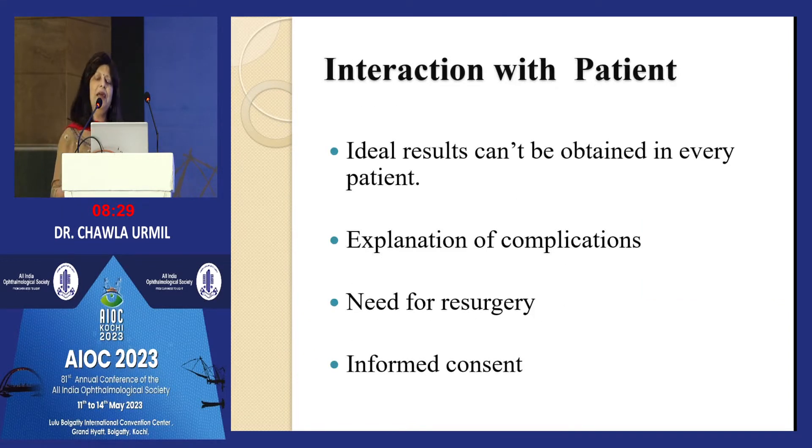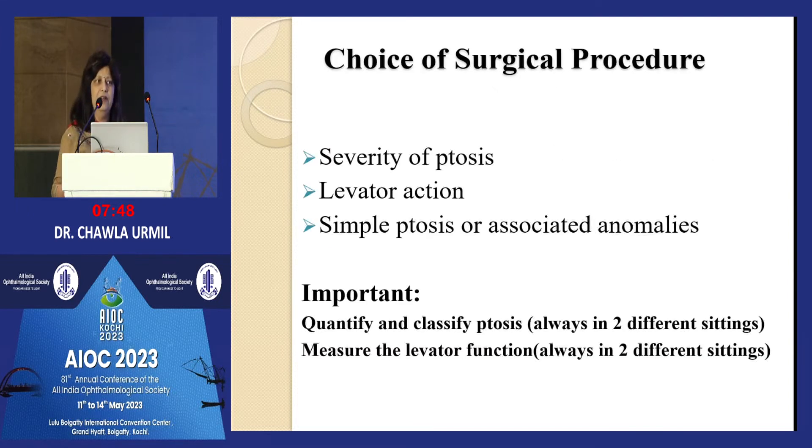Always interact with the patient preoperatively. Ideal results cannot be obtained in every patient, so never raise expectations too high — if you give a good result it will help, but if you raise expectations and end up with under- or over-correction it is difficult to answer. Explain complications: lagophthalmos for the first few post-operative days, a frost suture for a few days. Explain preoperatively rather than deal with it post-operatively. Informed consent is a must.